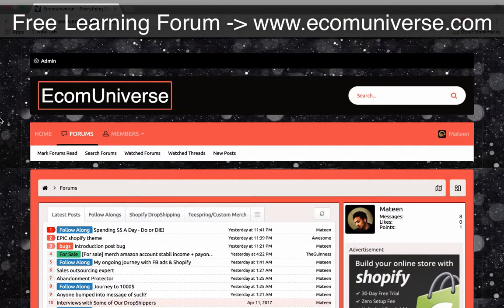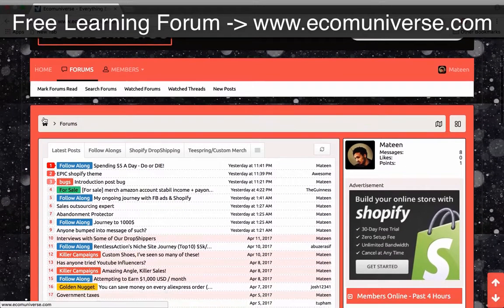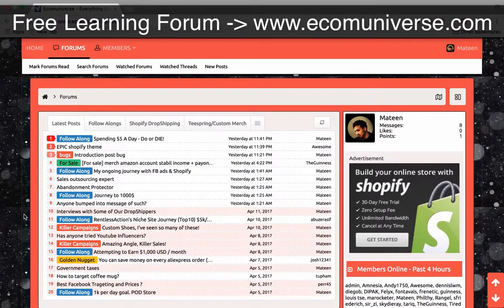If you're looking for a place to discuss and ask questions about dropshipping and Teespring, make sure you check out ecomuniverse.com. You can follow along with people documenting their journeys, we share gold nuggets, and we even share campaigns that are working well on Facebook. Make sure you check it out, participate, and be part of the community.